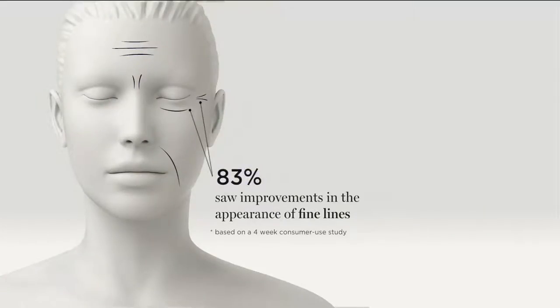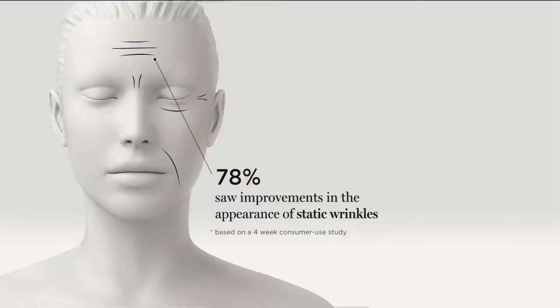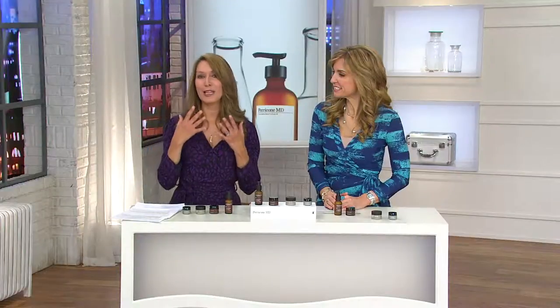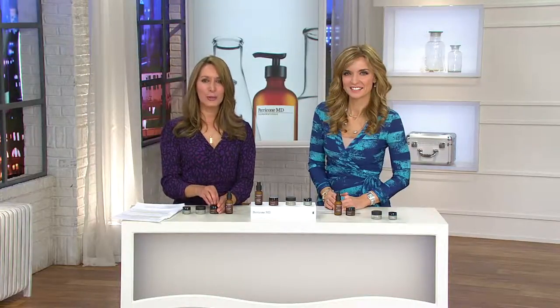When talking about static and dynamic wrinkles: 83% saw an improvement in lines around the furrow brows; 78% saw improvements in the appearance of static wrinkles; 76% saw dynamic wrinkles appear minimized; and 80% saw nose-to-mouth wrinkles appear softened — with the Neuropeptide Night Cream. Dr. Perricone created the ultimate companion night cream to the Neuropeptide Facial Cream, targeting deeper creases and lines around your face.